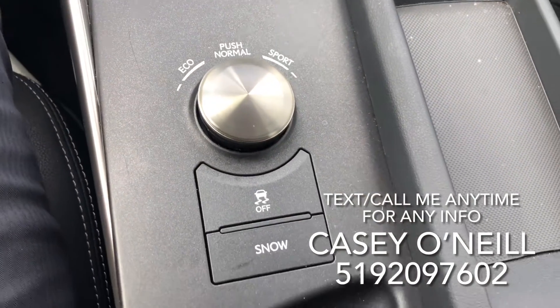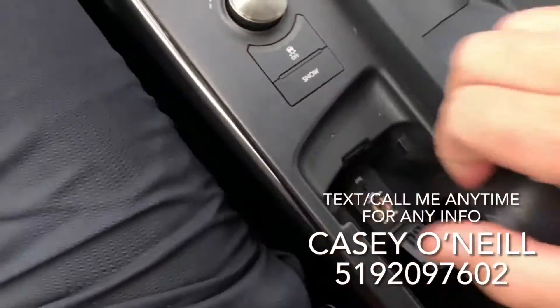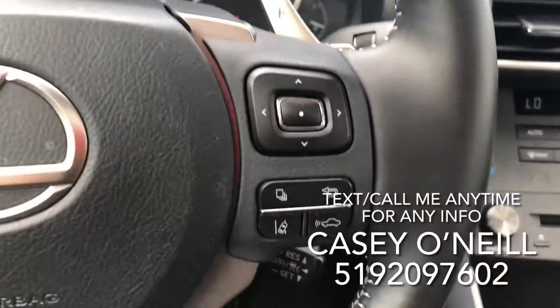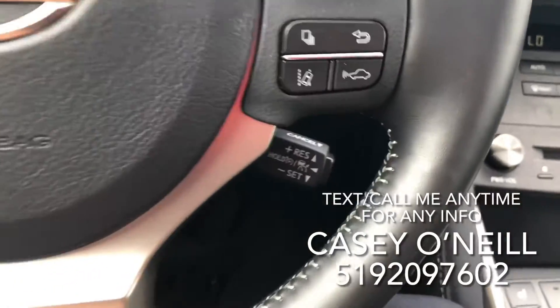You've got eco mode, sport mode, normal, and snow mode as well. The center console opens up — you've got USB chargers and some storage space. Up here you've got paddle shifters on the top.